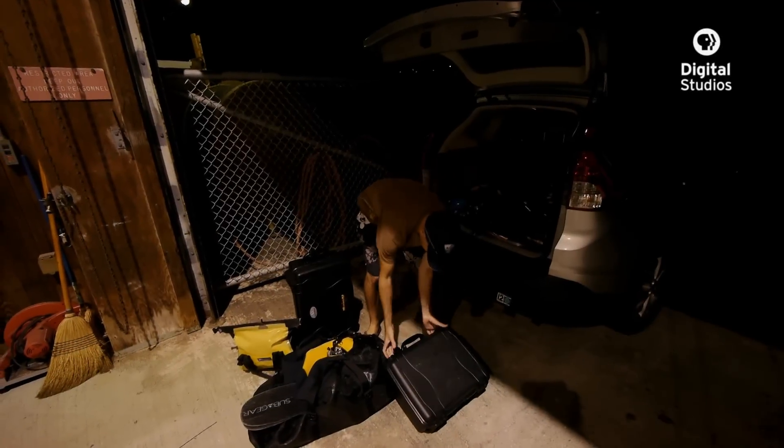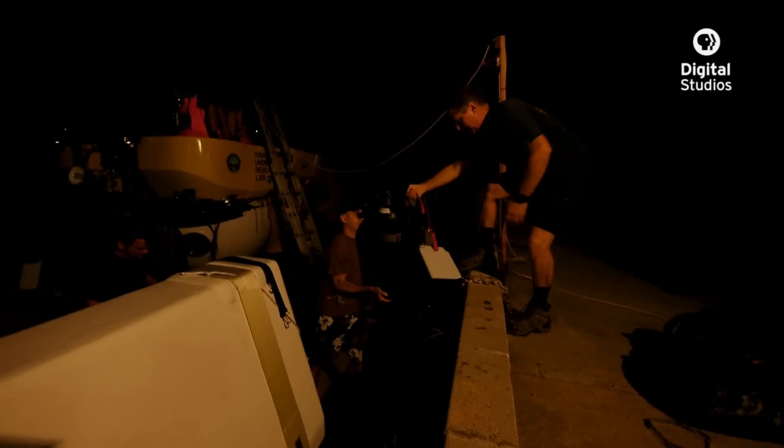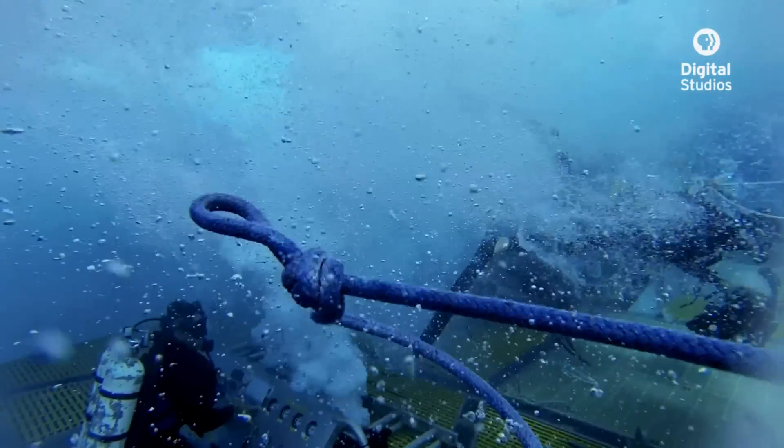The day begins at 5 a.m. at the Hawaii Undersea Research Laboratory. As equipment and gear are loaded, everything is checked and then rechecked, because launching a submarine by submerging it on a 50-foot barge leaves no margin for error.